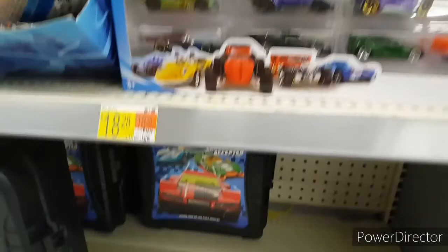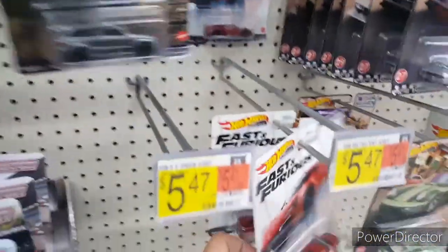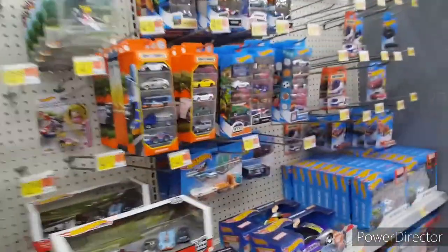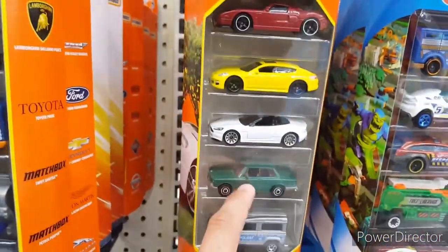Doesn't look like anything good is mixed in there, so let's get out of here and go hit the Target down the street. Thankfully I found this Fast and Furious set — got everything in there the night it dropped, had to raid a pallet to get them. Nothing too spectacular here though; they got one of those little side dump things but nothing good in there either. I do like that BMW.